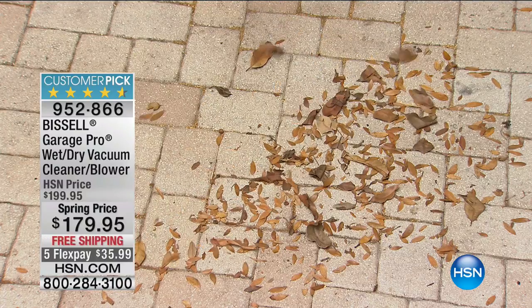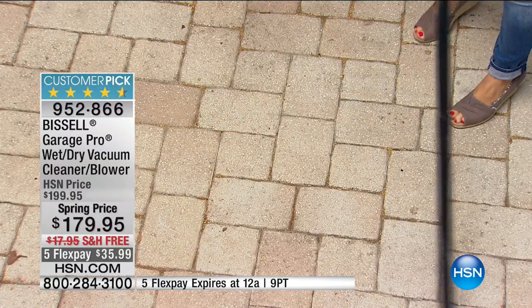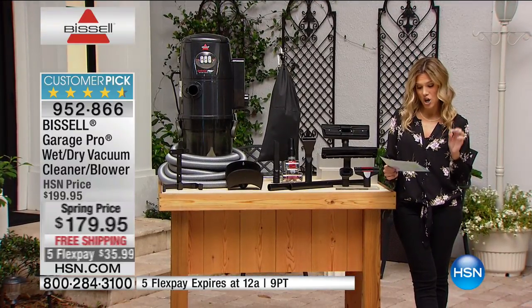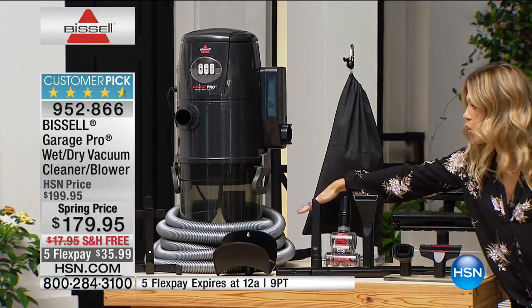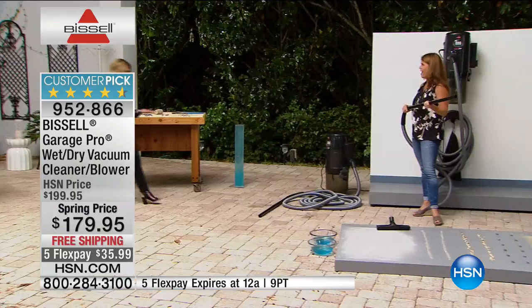Good morning — welcome back into HSN. I am outside. We have a big hold from our previous presentation which handled the smaller jobs, but they put me outside because there are bigger jobs to be taken care of. Right now from Bissell, the name you know and trust, we have our Garage Pro. This is not only a blower — it is also a wet vac and a dry vac, so it is a three-in-one. This customer pick is on five FlexPay for $35.99 with free shipping and handling.